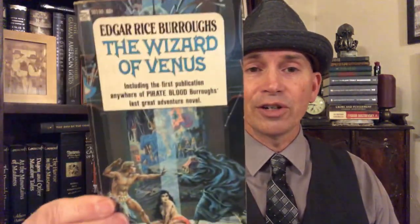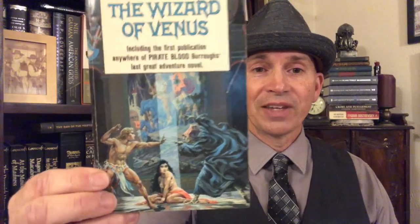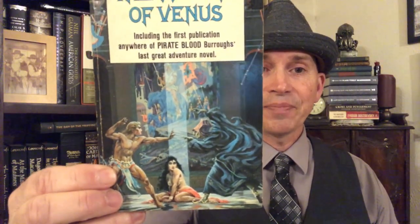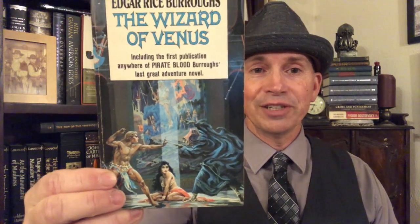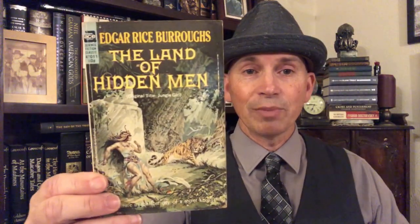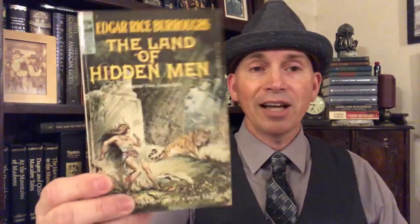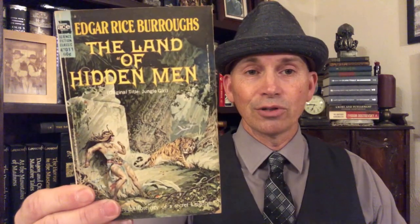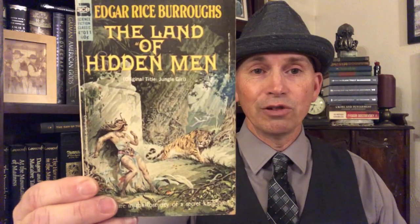This next one is The Wizard of Venus — the final Venus story from Edgar Rice Burroughs. Here's Carson Napier standing off against the Wizard of Venus. Great cover. And here is another cover we were talking about — originally for The Land of Hidden Men, which is a retitled Jungle Girl. Just a beautiful, beautiful cover.